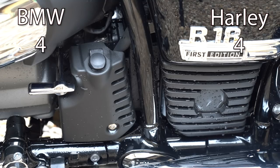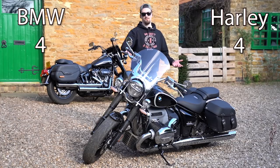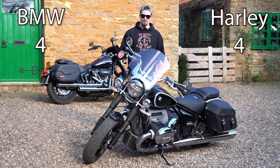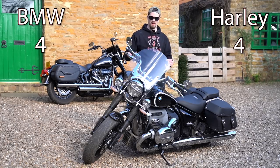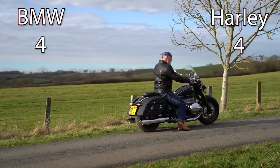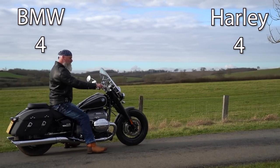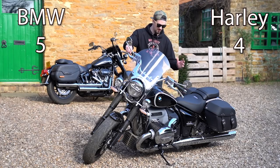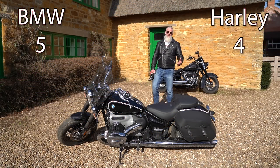The next point is reverse. The Heritage Classic doesn't have a reverse gear, but the R18 Classic — and the standard R18 — have an electric reverse motor, which is a real game changer. On a heavy bike, maneuvering backwards, especially on a slight slope, is almost impossible, and I've seen many people struggle with heavy tourers and cruisers. The BMW R18 completely eliminates that problem. The only other motorcycle I've seen with a reverse is a Harley-Davidson trike. One point to the R18 Classic.